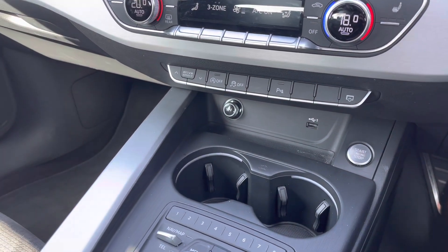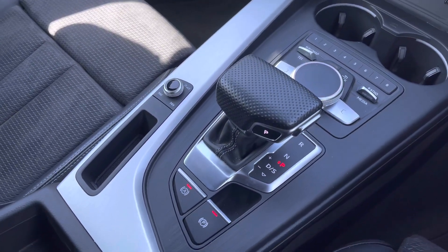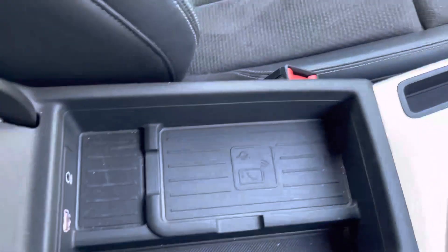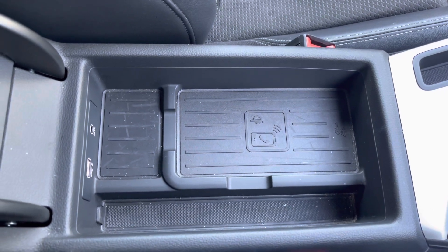Just below, there is an ideally located 12 volt charging socket and USB port, and here we have the automatic gear selector. This particular A5 is also equipped with the wireless phone charging box to keep your smartphone devices charged on the go.